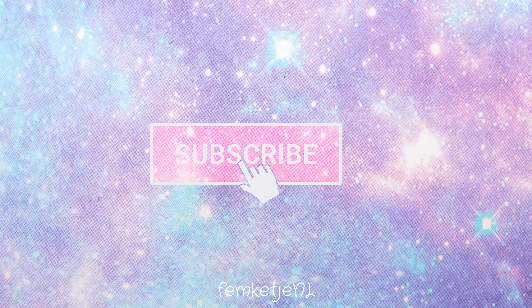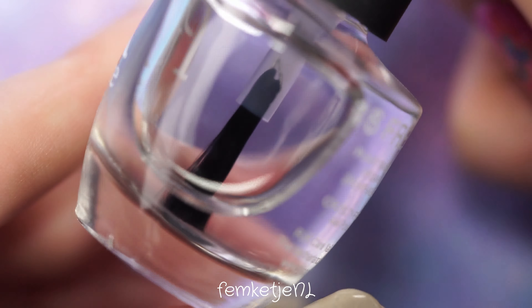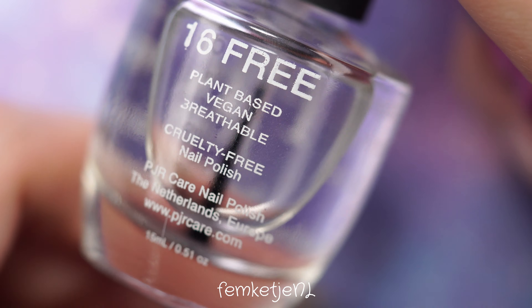If you are new to my channel and you haven't subscribed yet, I would really appreciate it if you would do so. Hit that notification bell as well so you know whenever I post a new video. But let's just start off with the nail design!